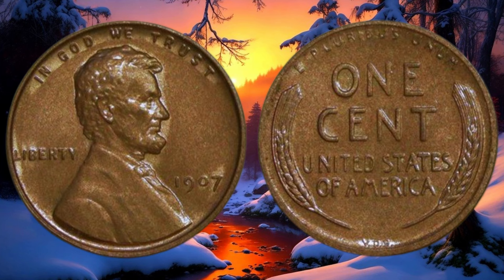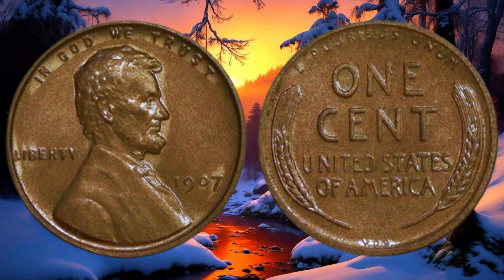Rarity can significantly impact a coin's value. Check for any special varieties or mint marks — in 1907, the Philadelphia Mint, Denver Mint, and San Francisco Mint all produced these coins, each with its own potential rarity. Look closely for that small D or S mint mark, as it can make a big difference in the coin's scarcity. The law of supply and demand also applies to coin collecting. Keep an eye on market trends and auctions to gauge the current demand for the 1907 Lincoln cent. If unsure, consider seeking a professional coin appraiser.